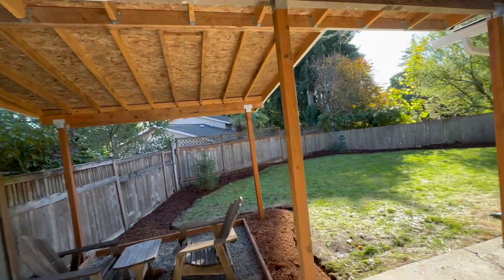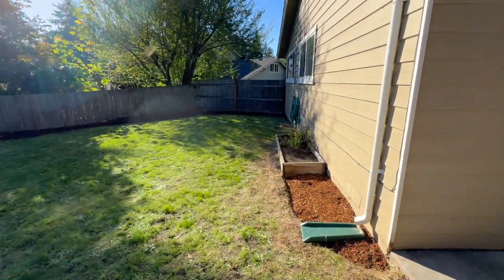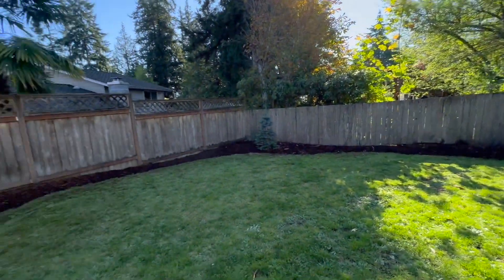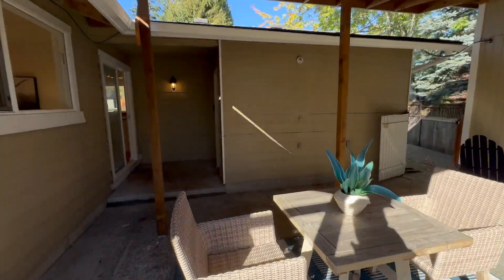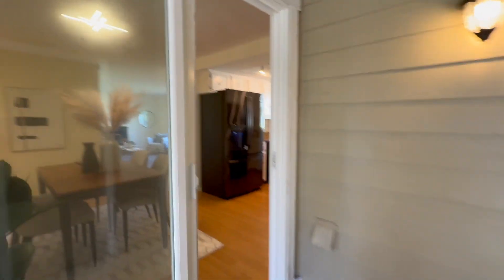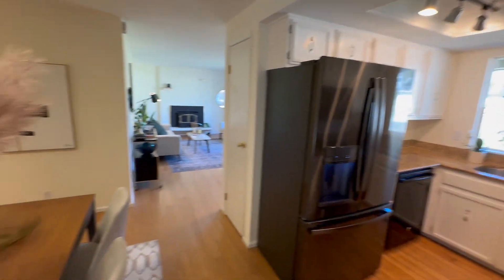Coming around, this is a fully fenced yard — as I mentioned in the marketing remarks, it's perfect for two-legged and four-legged friends to run around safely. The street out front doesn't have any fast-moving traffic, so it's good and safe. Back inside — kitchen, dining, living room.